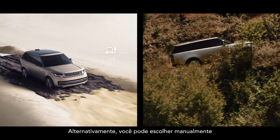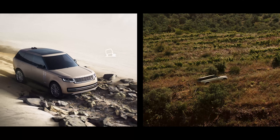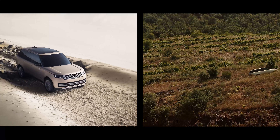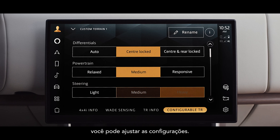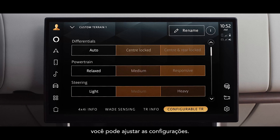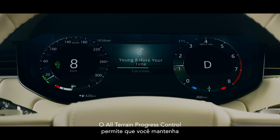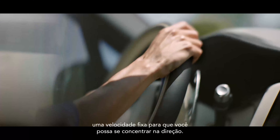Alternatively, you can manually choose one of the six programs for different terrains. And with Configurable Terrain Response, you can fine-tune the settings. All-terrain progress control allows you to maintain a fixed speed so you can focus on steering.